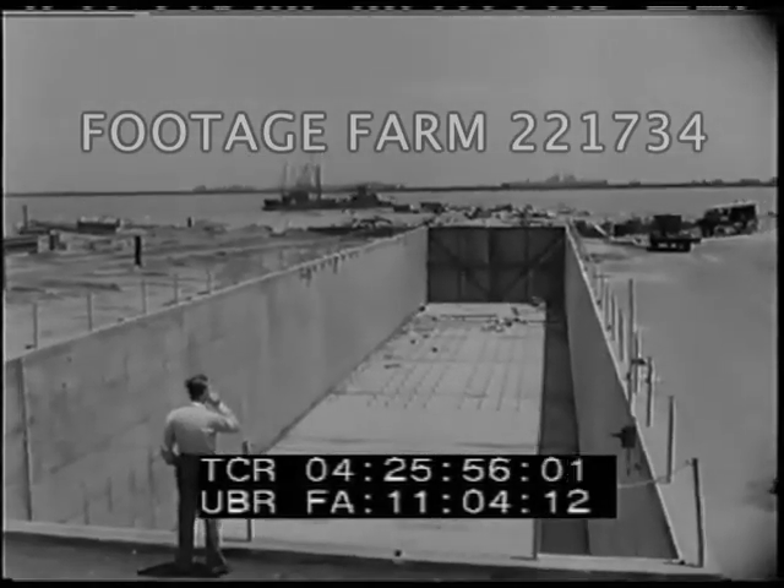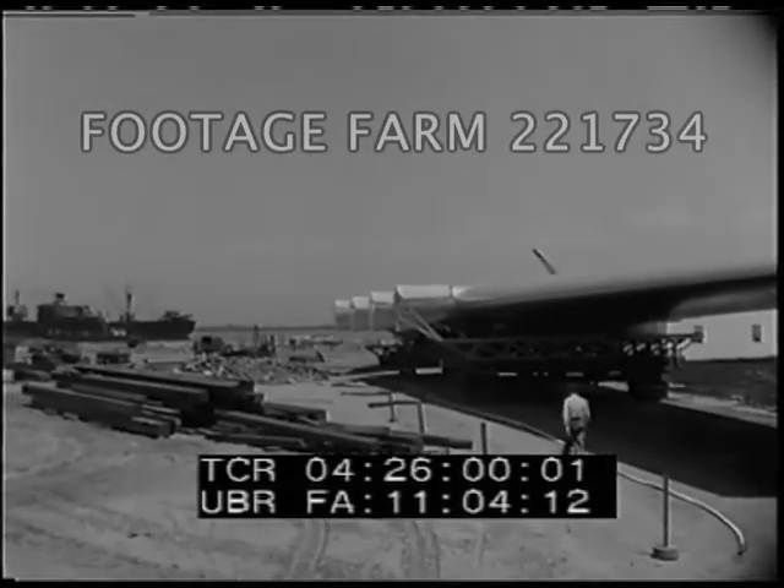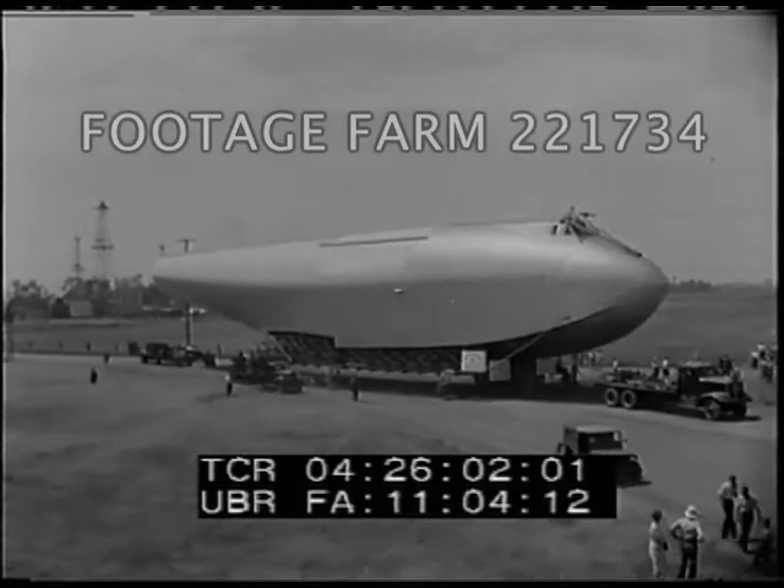The mammoth hull will rest in this graving dock while the plane is being assembled. As yet unnamed, the craft will cost an estimated $20 million.